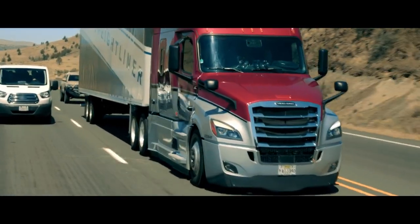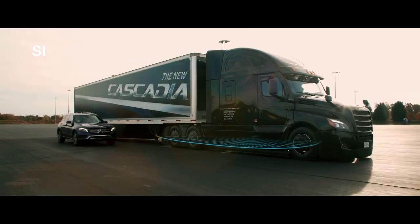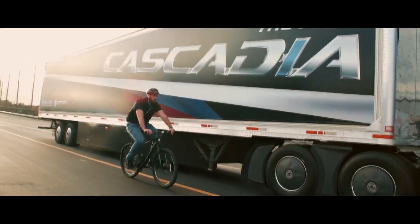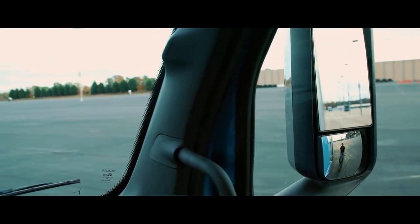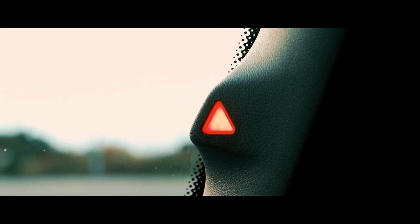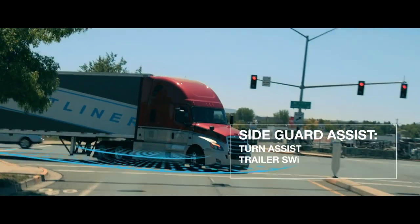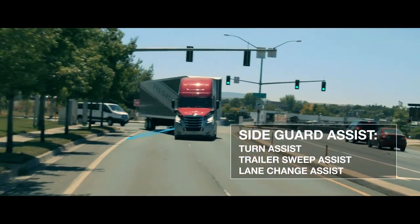Detroit Assurance 5.0 has several new optional features, including Side Guard Assist, a proprietary blind spot system. Short-range radars scan the entire length of the tractor and trailer, identifying vehicles, objects, bicycles, or pedestrians, then issue visual and audio alerts that warn of a possible collision in case of a lane change or right turn. The Side Guard Assist also enables several functions that improve safety performance in city traffic or on the highway.